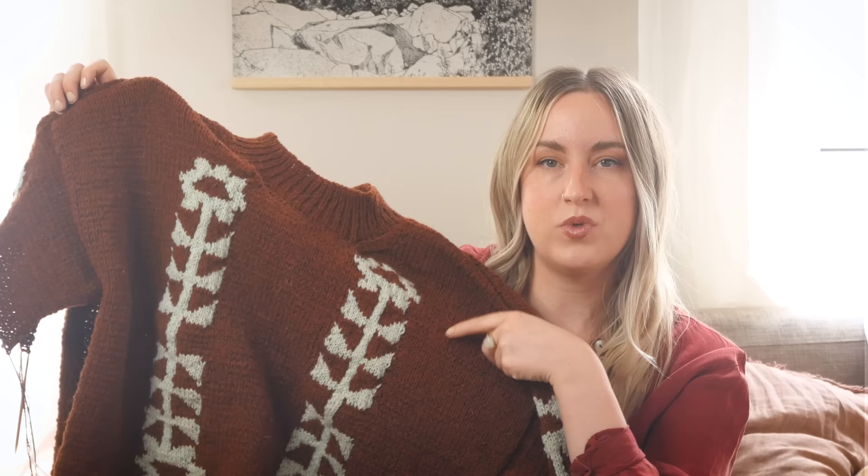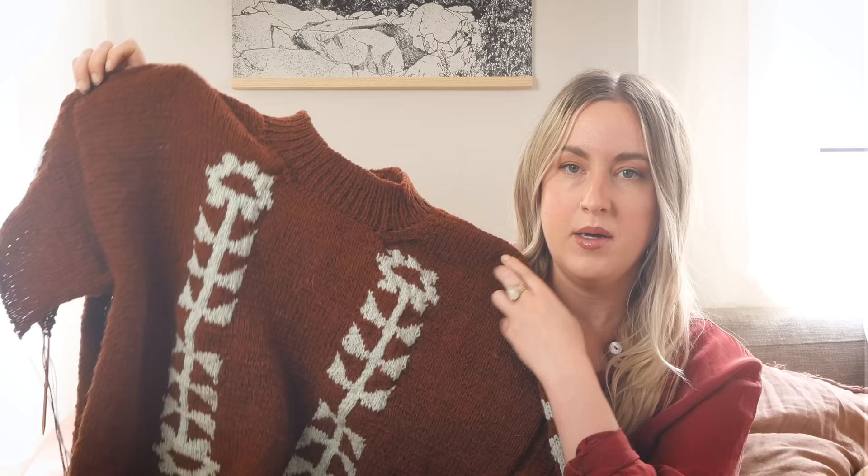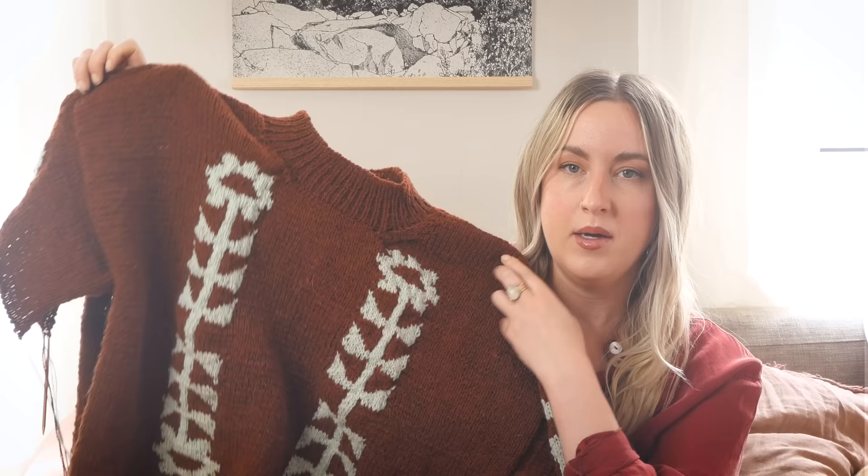I really like working with this yarn. The construction itself is a combination of intarsia and stranded colorwork. In the pattern it's recommended to work with bobbins and multiple skeins of yarn, but I actually found it's easier to work with just two balls of the very light green and one of the reddish brown and just carry the floats back and forth. It's so much easier for yarn management and there isn't any puckering in the colorwork. At the end of each colorwork section I would just spread out the yarn to have it lay flat if it was bubbling up, and that really did the trick.